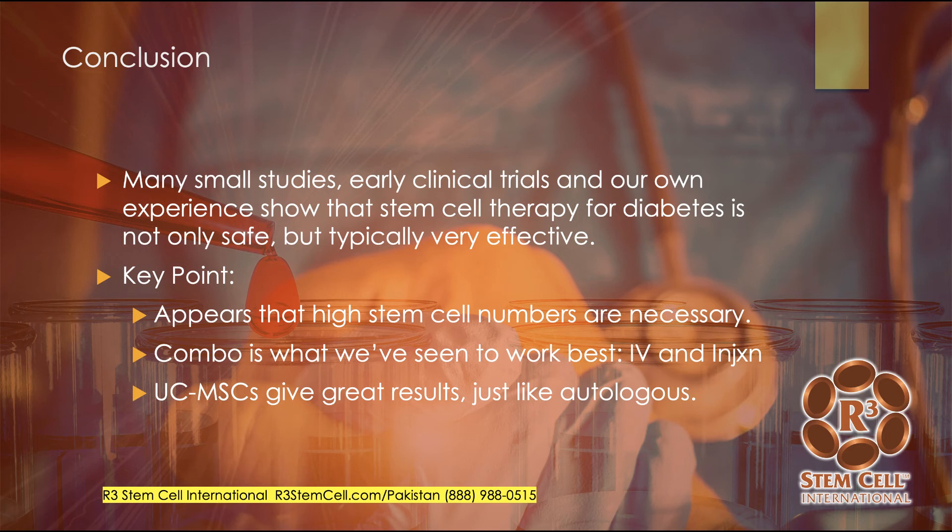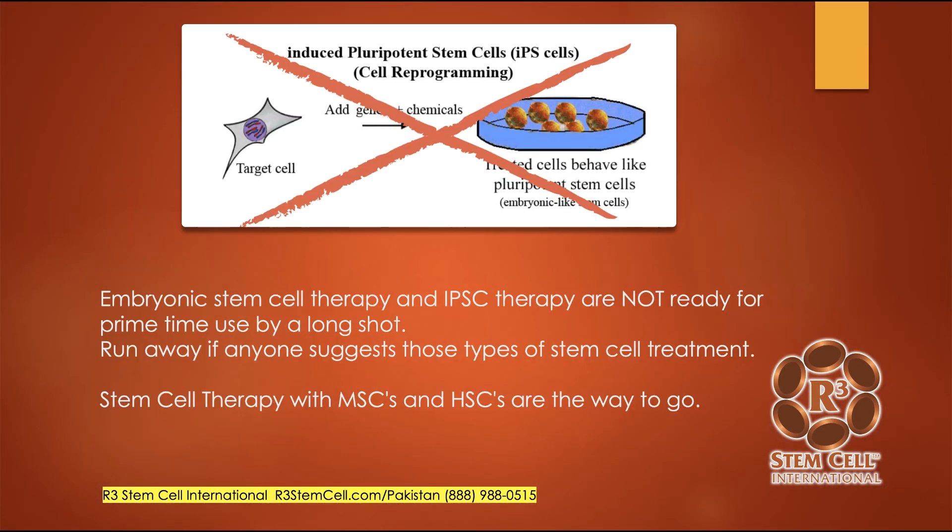If you were ever considering an embryonic stem cell therapy or induced pluripotent stem cell therapy, don't do that. Those treatments are not ready for prime time — they're still in the research phases. We use mesenchymal stem cells and hematopoietic stem cells from the umbilical cord. We've done that for years and years, over 15,000 procedures now in the US and internationally, with very effective results. There's another video discussing the safety of the umbilical cord tissue — it does not form tumors, it doesn't cause rejection. It's a fantastic way to go.